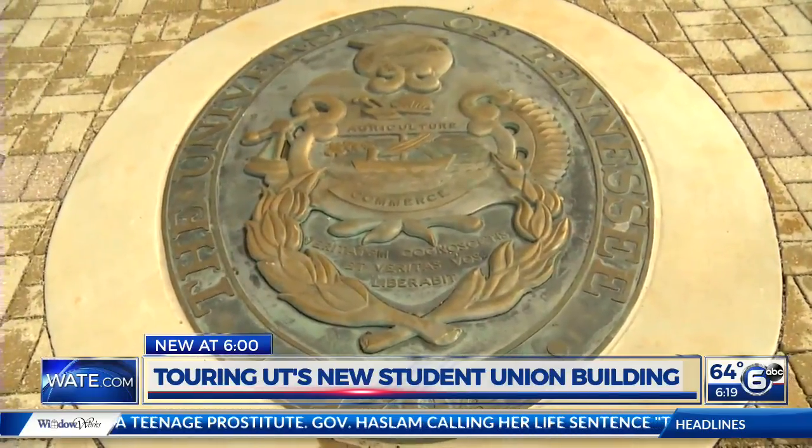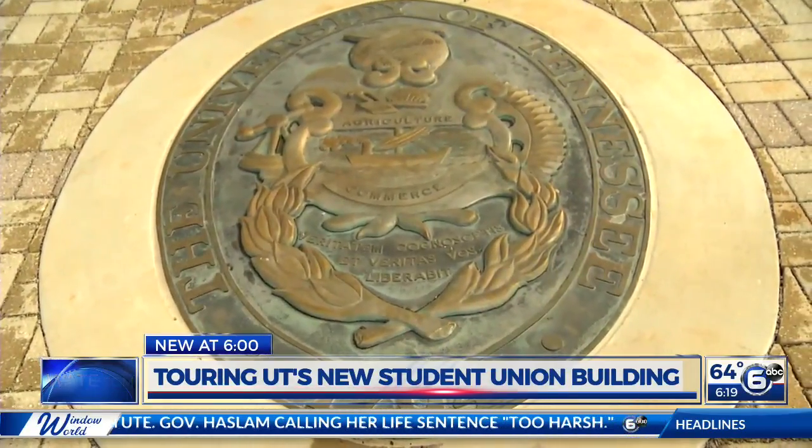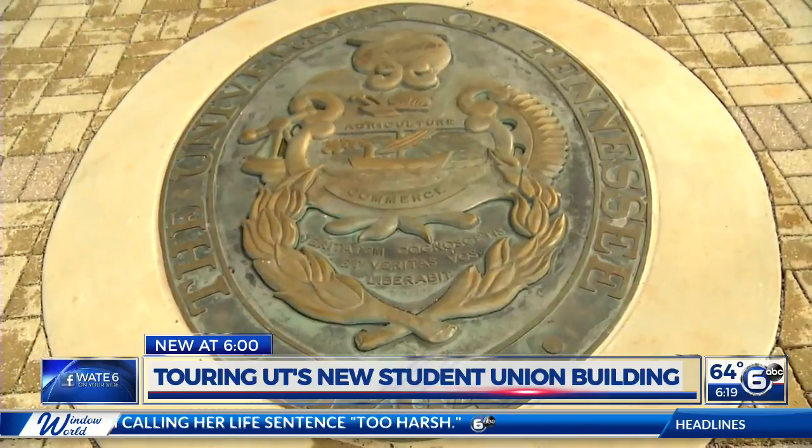Reporting in Knoxville, Laura Holm, W-A-T-E 6 on your side. Just last week, the university released some footage, so we got a glimpse, but seeing the students walking around and eating and enjoying it and looking up at everything — that's pretty cool. You can tell how excited they are and proud of it, making sure things run smoothly day to day.